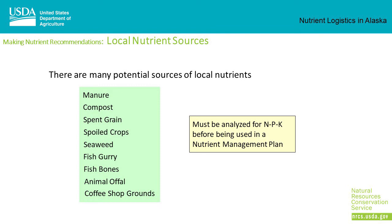There are many potential sources of local nutrients: manure, compost, spent grain, spoiled crops (mainly hay), seaweed, fish gurry, fish bones, animal offal, and even coffee grounds from various coffee shops. Remember, the material must be analyzed for NPK levels before using them in a nutrient management plan.